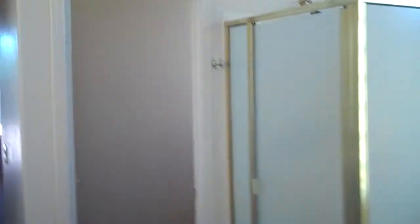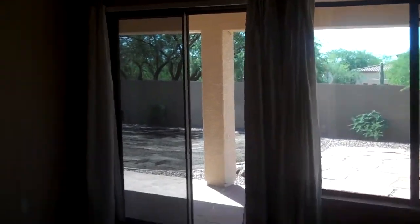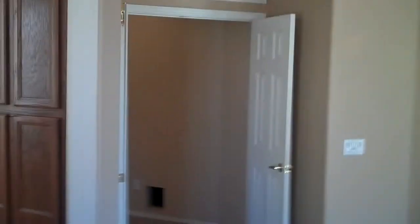For more information on this home at 3282 West Fuller Drive, Anthem Arizona, fill out the form below and Blair will get back to you with whatever information you need, as well as other listings for sale in Anthem. Thanks for watching and we'll see you on the next video!